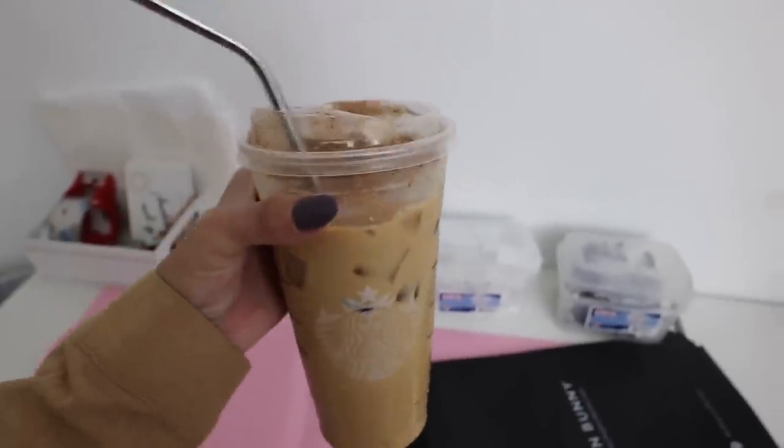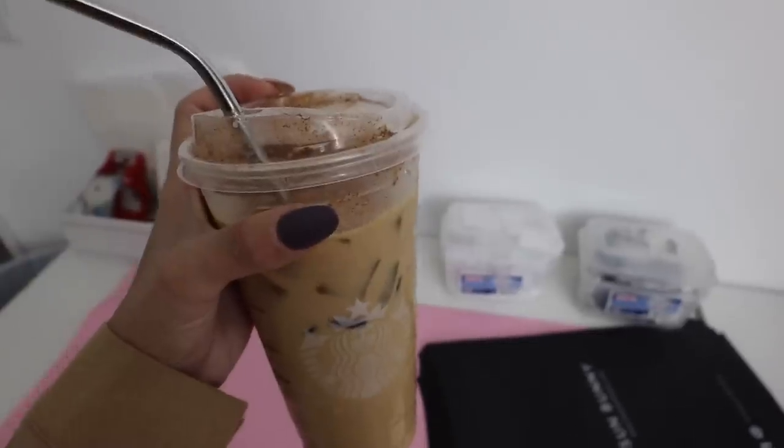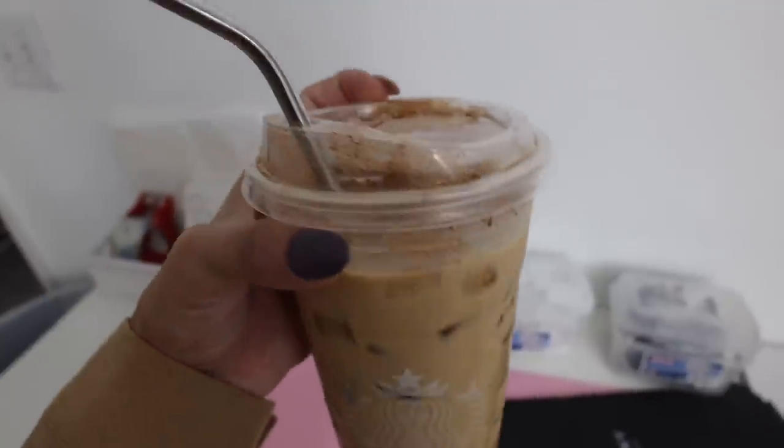My Starbucks finally decided to officially do away with straws, so they're now putting these lids on every single coffee. I cannot drink without a straw, so I'm just using my metal straws. If your Starbucks is doing that and you don't like drinking without a straw, just get some metal straws from Amazon and you're good to go.